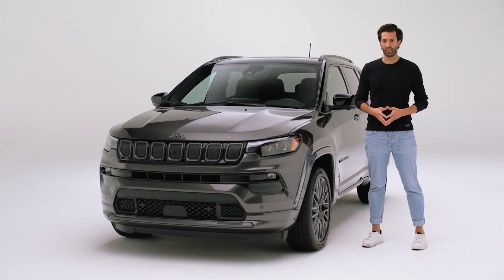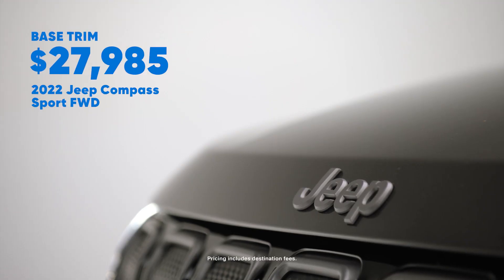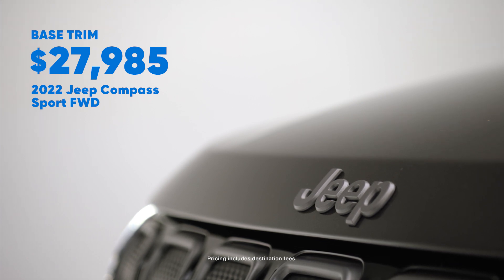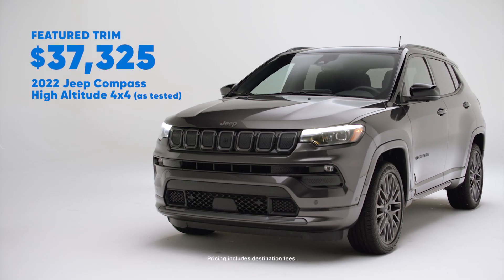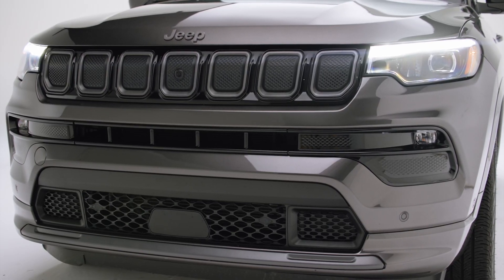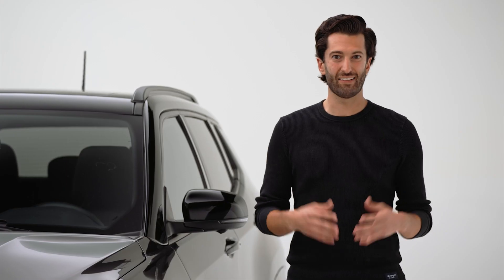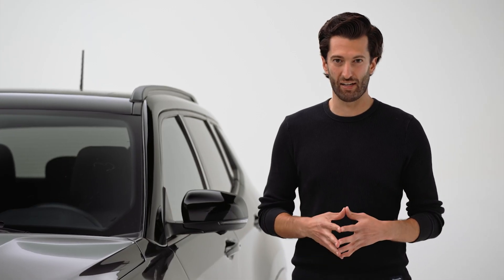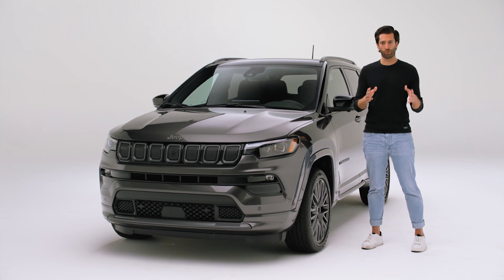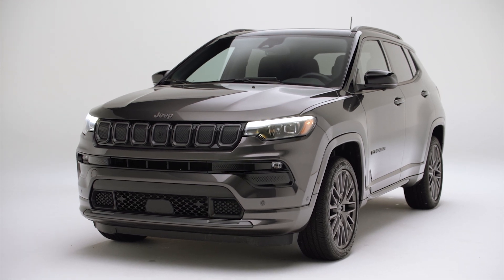The Compass is a rather expensive SUV. Even though prices start at around $28,000, this trim next to me is almost $10,000 more, so it gets expensive pretty quickly. Compare that to high trims of the Crosstrek or the Corolla Cross, and it's actually a pretty expensive SUV within its segment. When you compare it to the Ford Bronco Sport, it's more or less in line, but overall the Compass is just way more expensive.